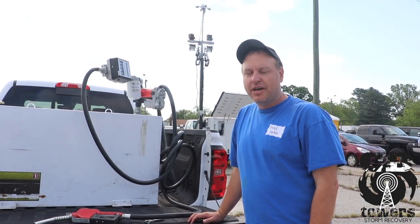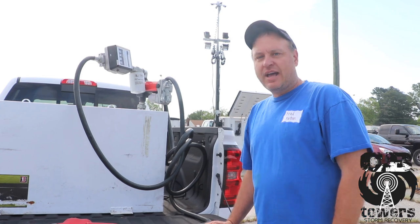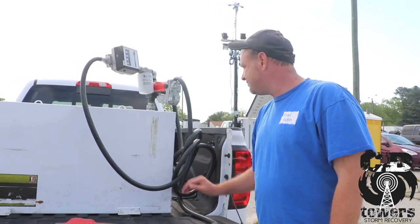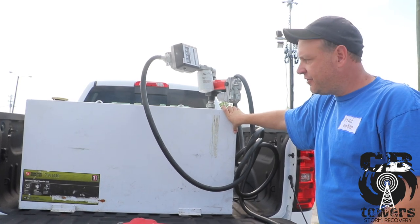Hey, I'm Brad Patton. I'm here to talk about refueling the generators during the storm. Some of the items that you'll probably need to look for: after the generator is deployed, the next day the generator will be refueled.